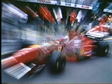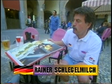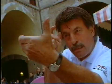Everybody knows I do zoom photography to show the speed and the fascination of colors. It's a rush!